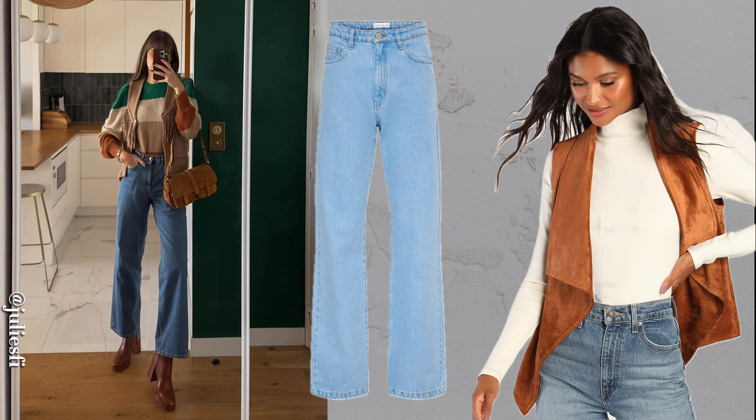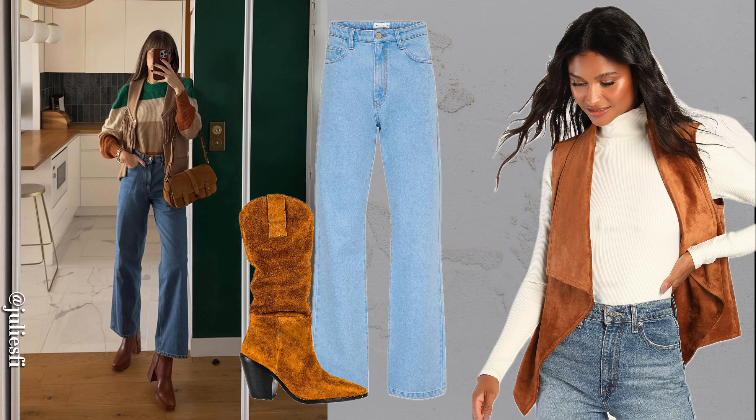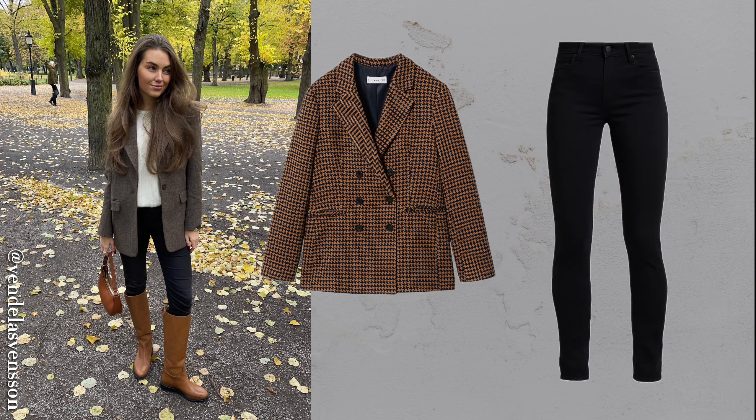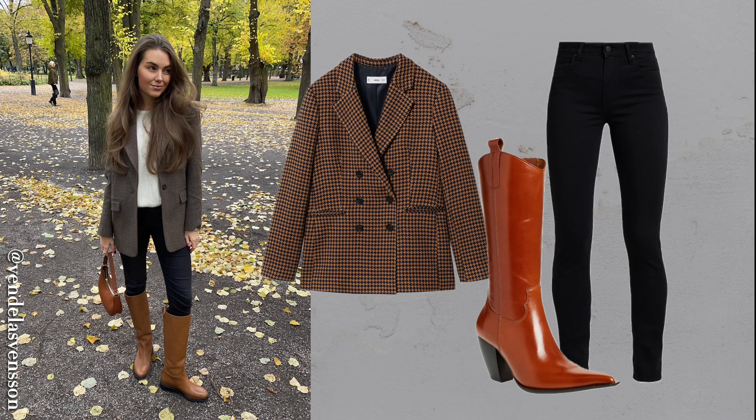Wide-leg jeans in brown or neutral tones enhance the warmth of denim, especially when paired with matching boots and accessories. A blazer coat combines structure and warmth, perfect for elevating jeans in colder months. For an equestrian-inspired style, try skinny jeans with tall boots — this combination is both trendy and polished.